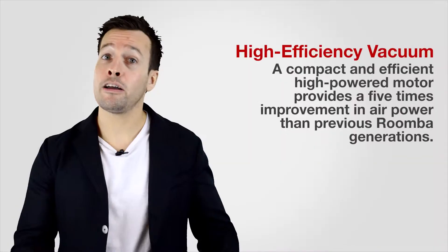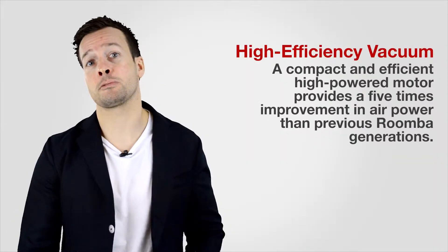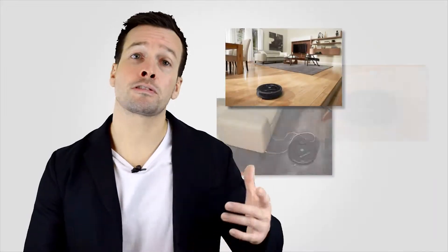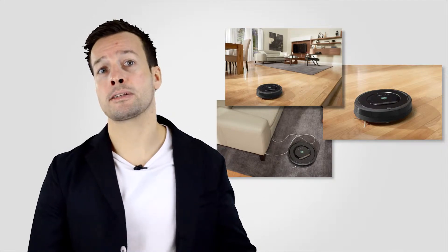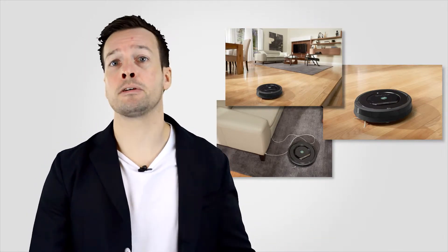Number three: High-Efficiency Vacuum. A compact and efficient high-powered motor provides a five times improvement in air power than previous Roomba generations. Roomba automatically adjusts between floor types to clean carpet, tile, hardwood and laminate floors as it moves through your home.